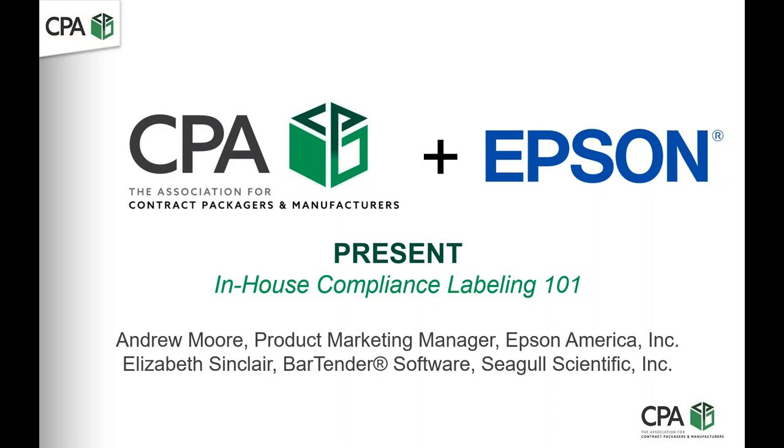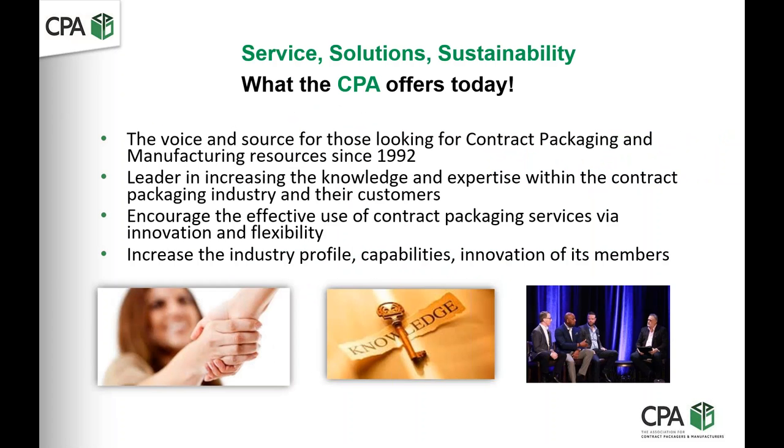I am Ron Puvak, the Managing Director of the Contract Packaging Association. The CPA has been around since 1992. We are the advocacy for the industry, looking to promote contract packaging and the use of contract packaging services while increasing the profile of our members and their capabilities.